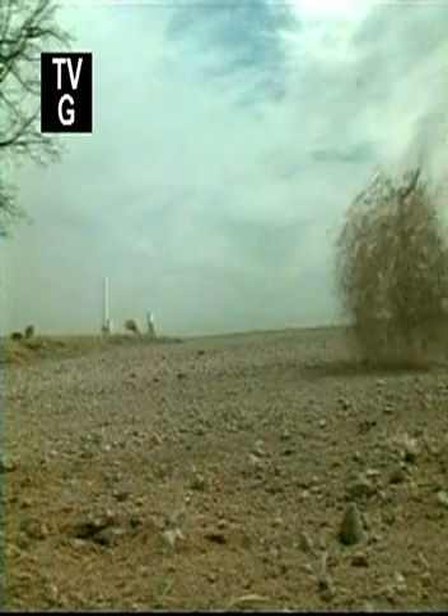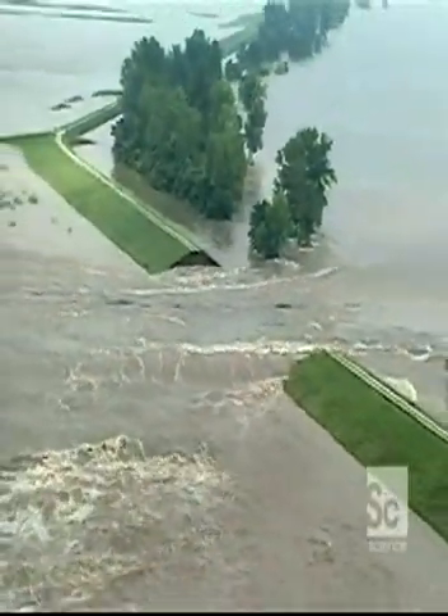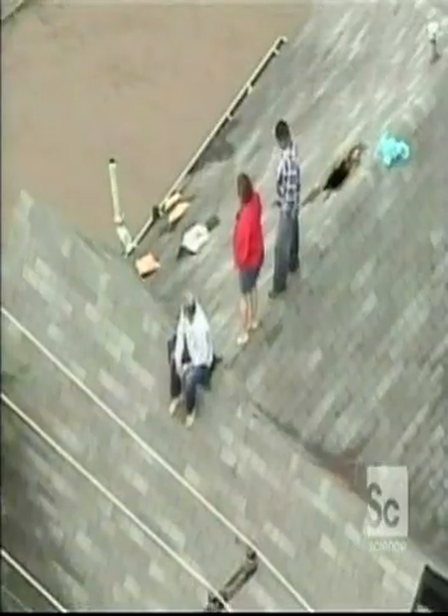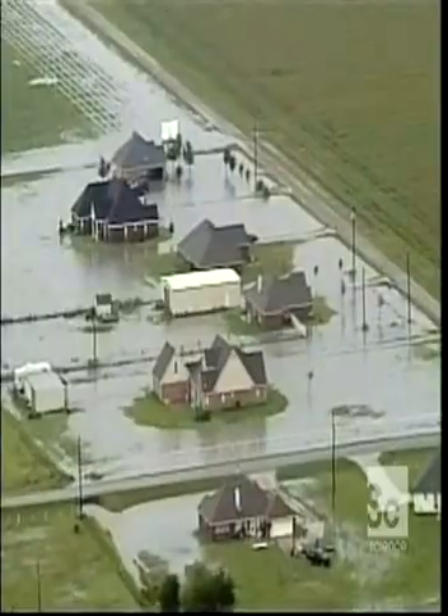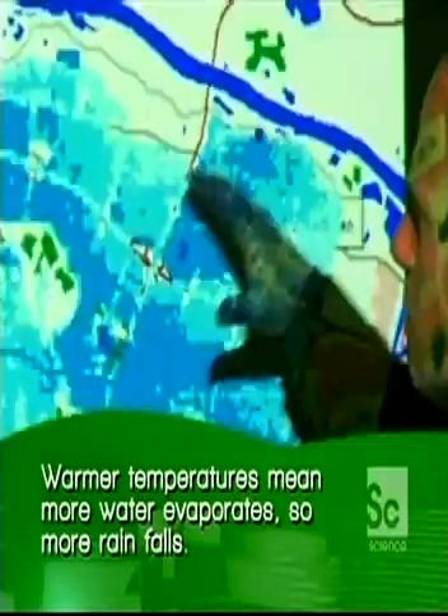Texas in the summer is usually dry as a bone, but not in the summer of 2007. 44 freakish days of rain, including 19 inches in one 8-hour period, flooded the eastern part of the state. 13 people were killed, 5 are missing. Floods during dry season — could this be a sign of global warming?